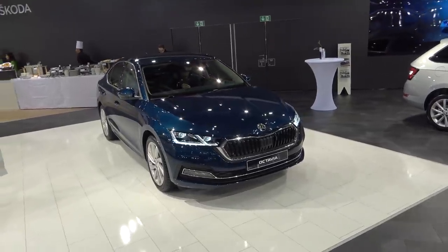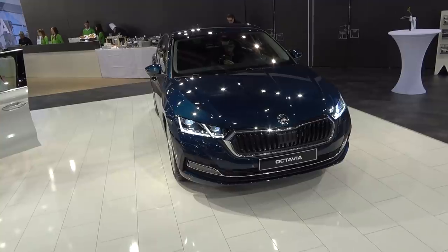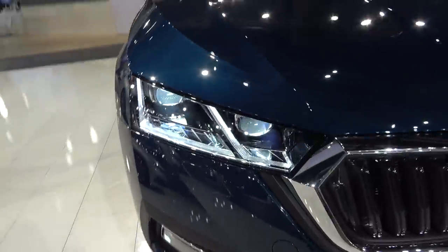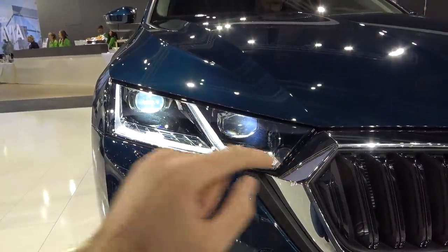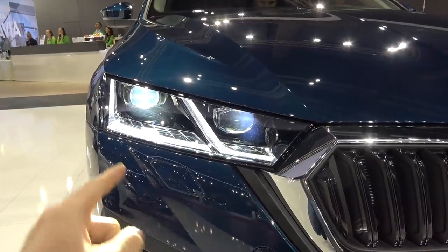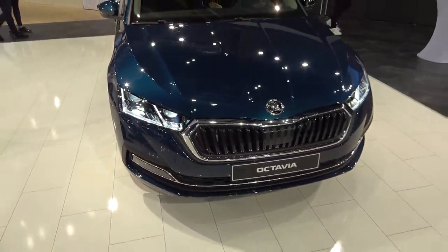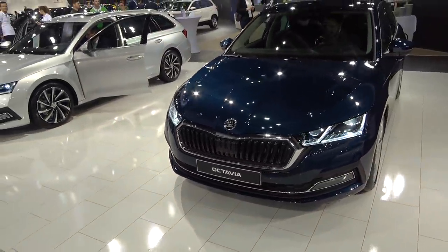In terms of design, a lot of things changed. They decided to ditch the controversial split headlight design that the facelifted Octavia had. Now we have this very nice LED lights — actually matrix LEDs as an option, and LEDs as standard. Look at these daytime running LEDs, they look so nice.